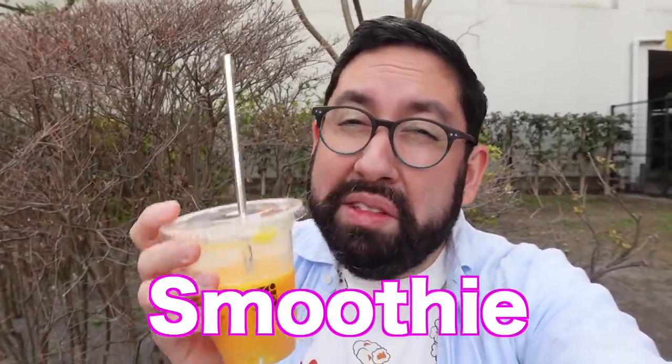Out of the smoothies I showed you, which one would you want to try? Let me know in the comments below with the keyword 'smoothie,' just so I know you watched all the way to the end. And to keep the good times rolling, I'll put another video up here where I tried the spring menu from McDonald's Japan — make sure you go watch that after this one.